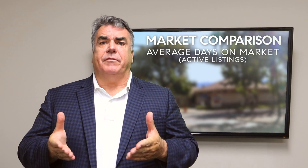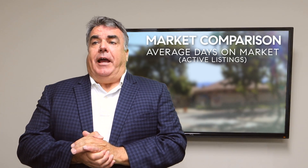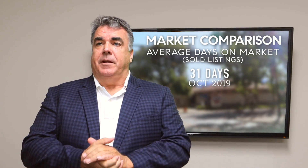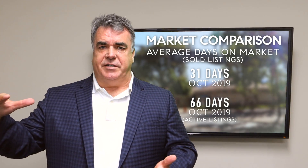The average days on market for active listings in Pleasanton right now is 66 days. A couple of years ago it would have been six probably. Average days on market for sold listings was up — it's 31. So you have 31 days on market for the sold listings and 66 for the active listings.